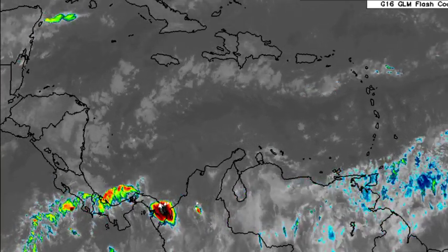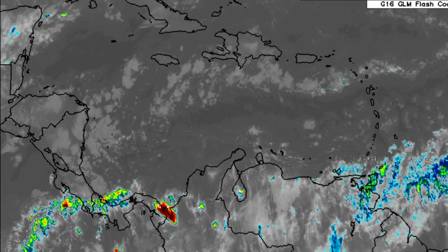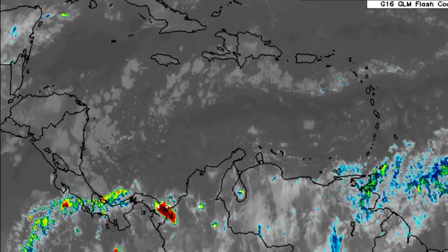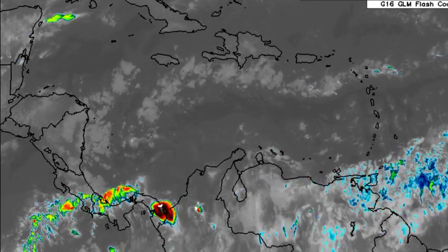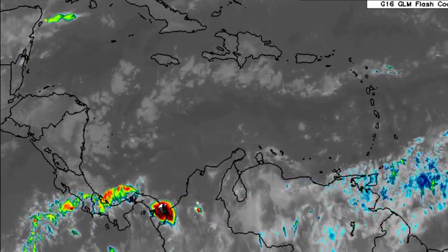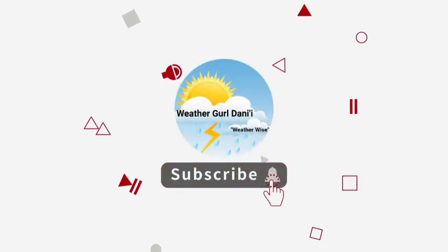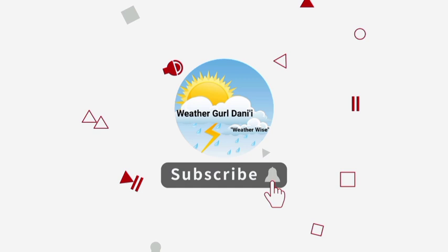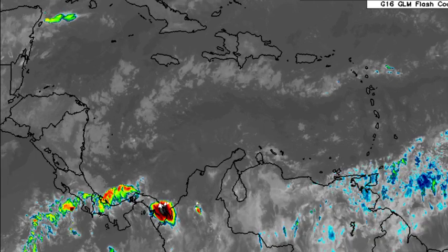Hey everyone, it's Danny, and welcome to this update video. I hope you're all having a wonderful Monday so far. We're going to be taking a look at what is happening right now across the Caribbean as well as what is expected as we progress throughout this week. Please subscribe if you haven't done so already, tap the notification bell, and leave a like on this video.